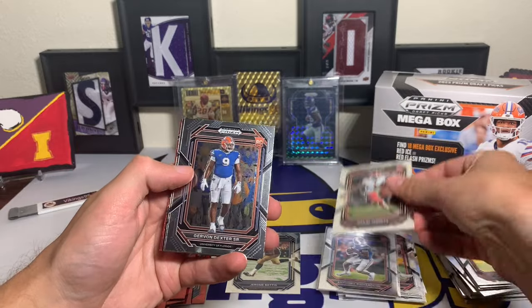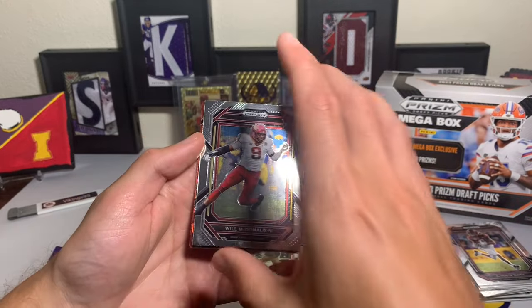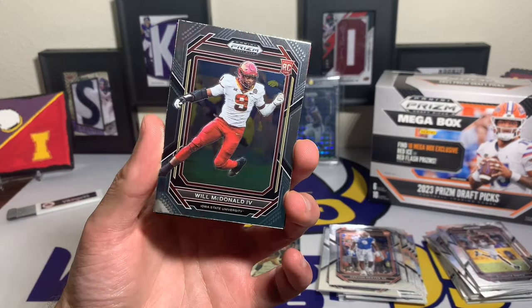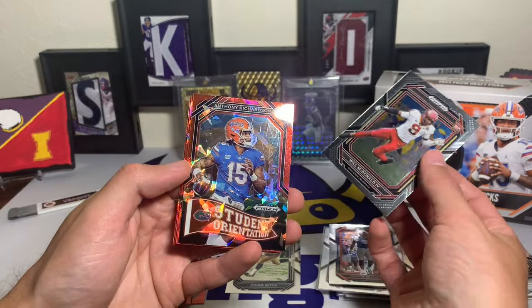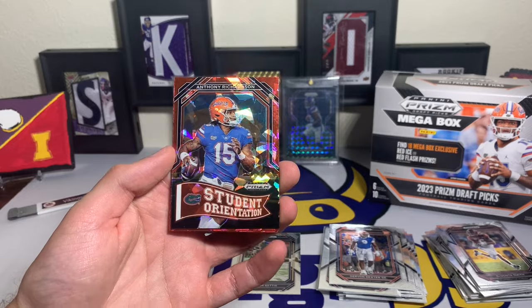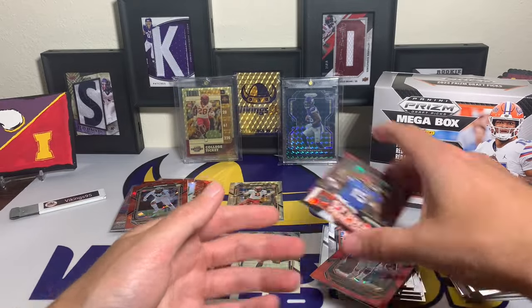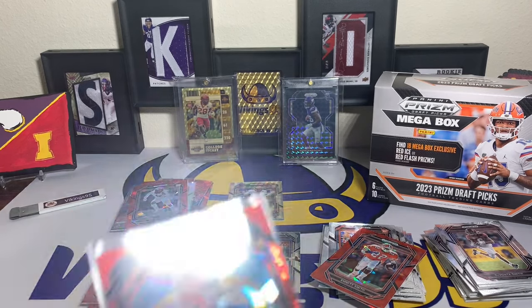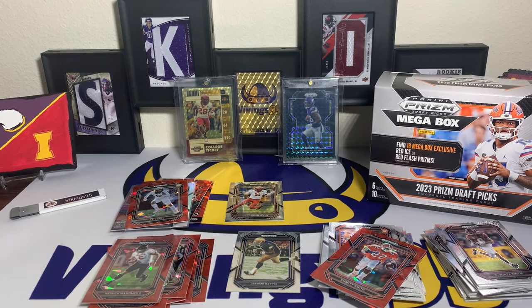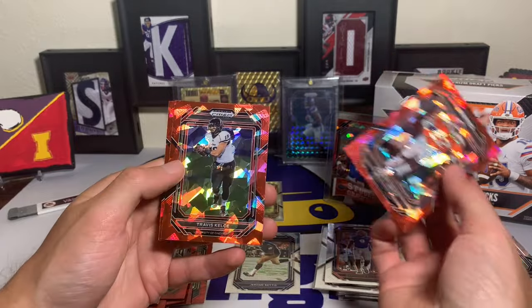Davante Smith, Devonta Diggs, Jamar Chase, Rakim Jarrett rookie card, Gervon Dexter Sr. rookie - there we go, asking and you shall receive! We got a Will McDonald - New York Jets, Iowa State uniform. That is cool! It's just a base rookie but hey, I'll take it. And then Anthony Richardson red ice Student Orientation - that is a sweet rookie right there of Anthony Richardson. That is going to be the first card in a top loader in this video. I'll sleeve and top load that Will McDonald by the end of the video as well.